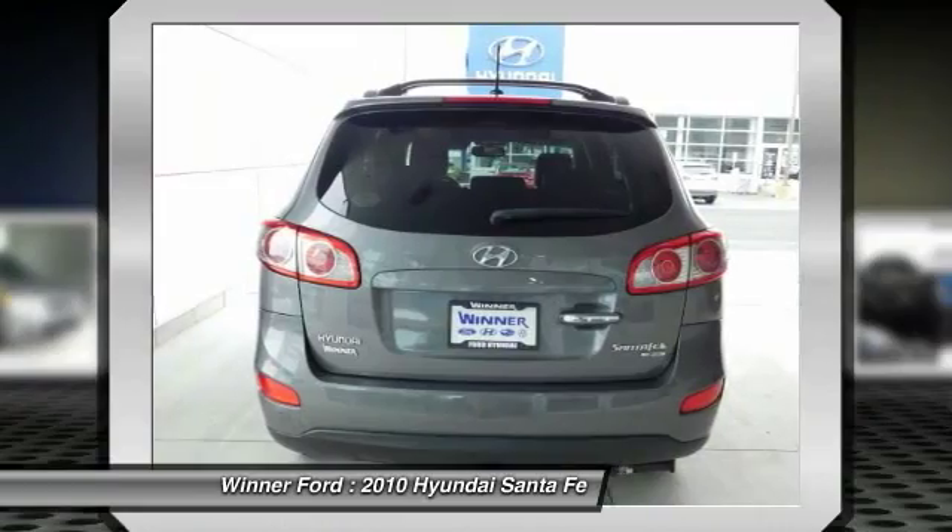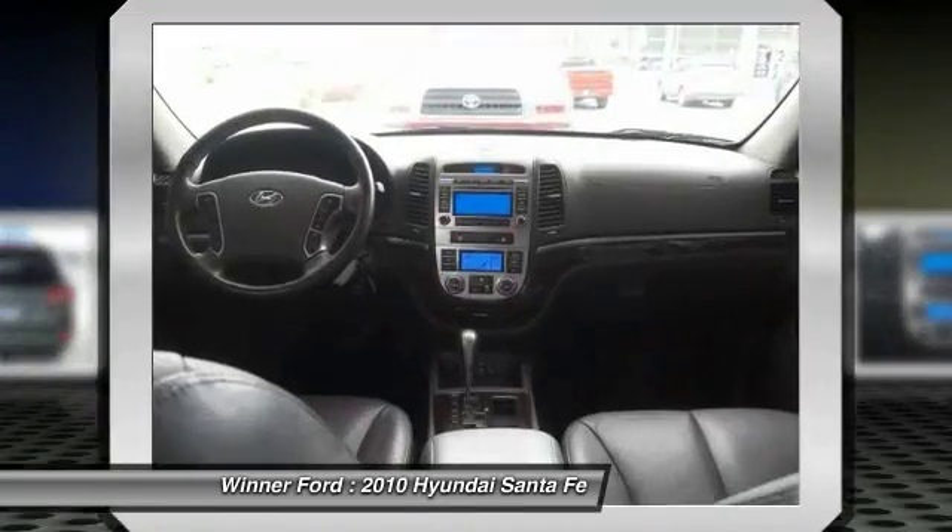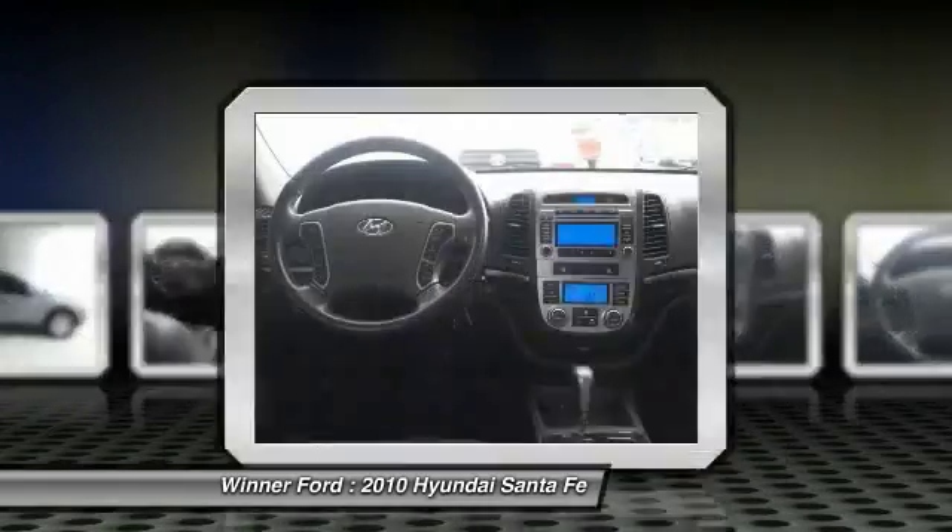Palm Link garage door opener, alloy wheels, air conditioning, front. A vehicle like this doesn't come along every day. Come in and get it before someone else does.